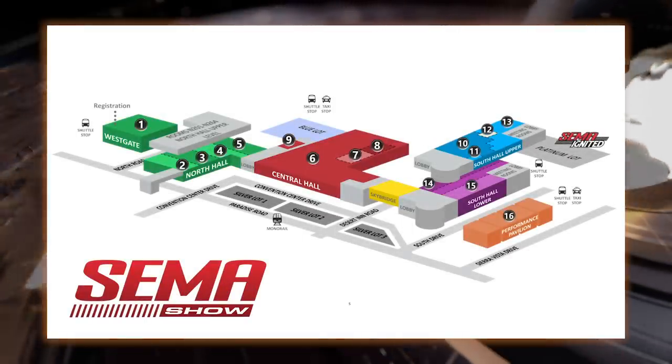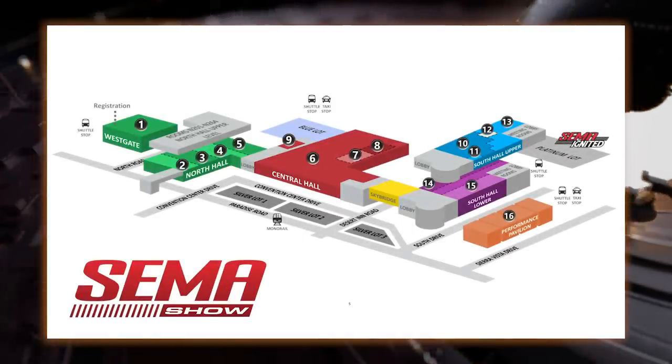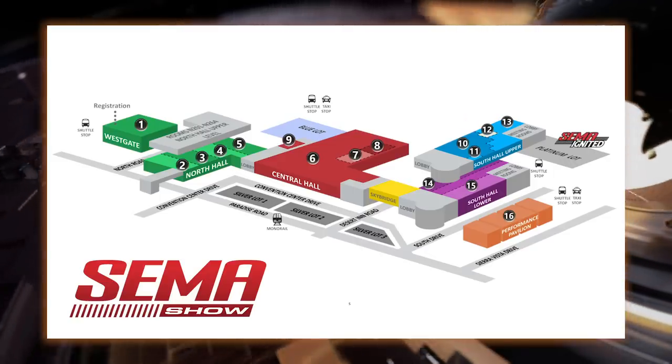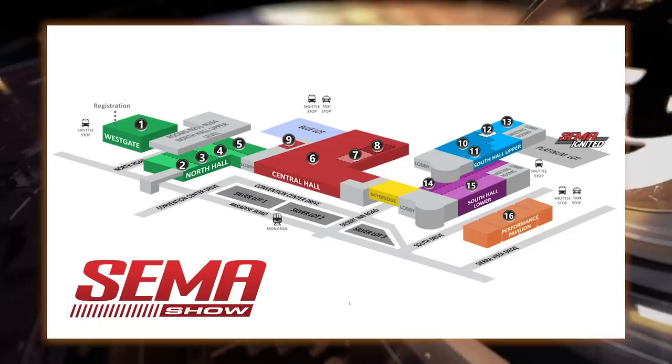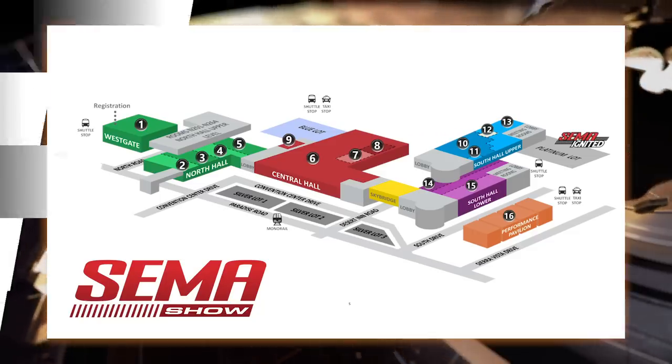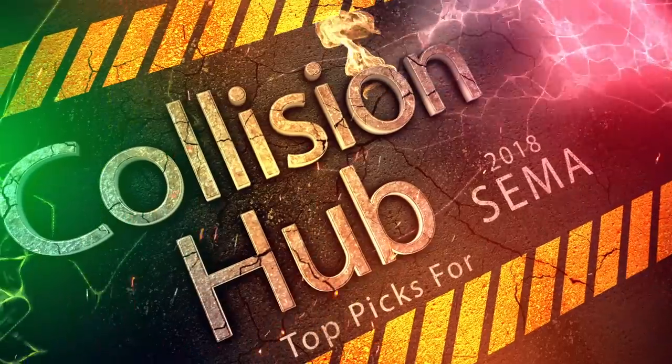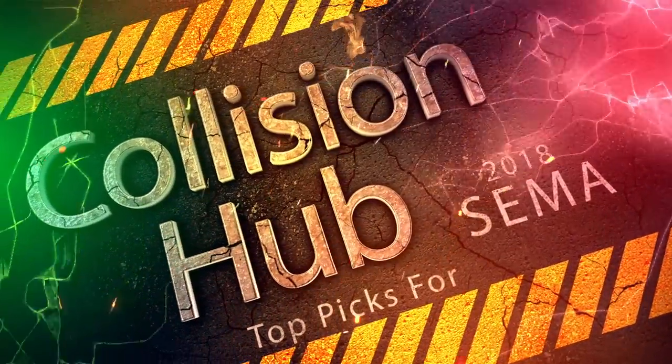First off, the SEMA Show is not an event you can just browse. As you can see, it takes up not only all three buildings of the Las Vegas Convention Center, but all of the surrounding parking lots with the outdoor exhibits. If you're going to make the most of your time in Vegas, you're going to need a plan. So let's break it down — here are Collision Hub's top picks for the must-do and must-see during SEMA 2018.